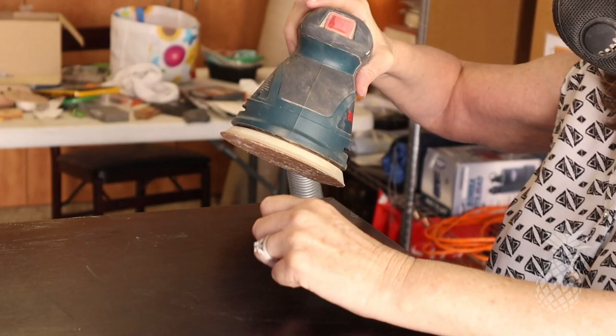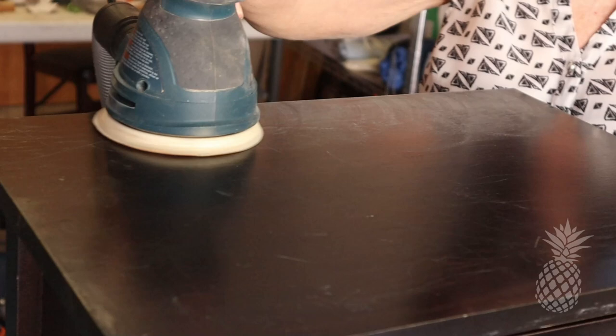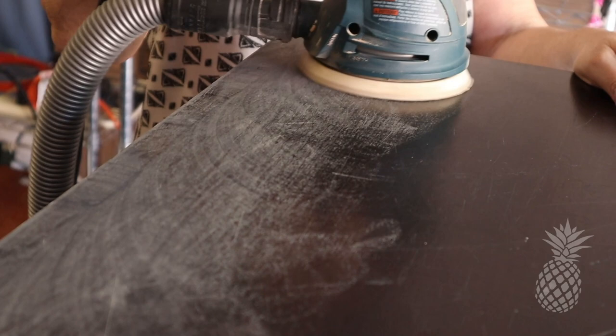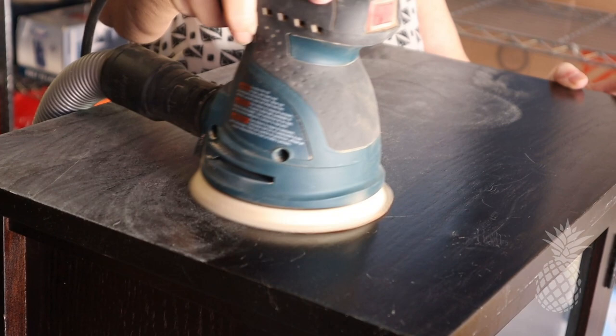Next I did a quick scuff sand over all the surfaces — inside and outside, on the top, underneath, and in both drawers. You know, sometimes you think these small pieces will be really fast and easy to sand and paint; in reality they can take a lot of time. For scuff sanding I use 180 or 220 grit sandpaper and just scuff up the old finish — this helps the new paint adhere better.